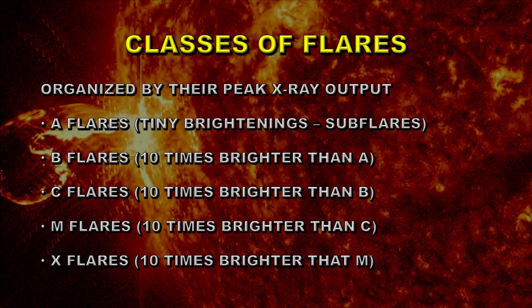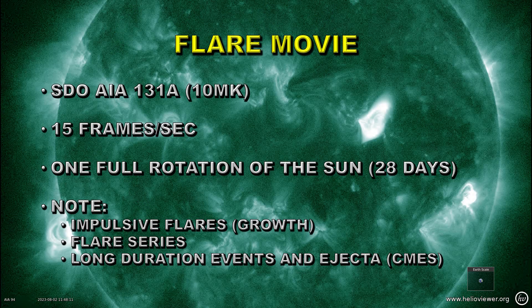We can take a look at the relative number of C, M, and X flares to get some idea of what that says about the size of the upcoming cycle. First, let's look at a movie of the flares done with the Solar Dynamics Observatory AIA instrument at 131 angstroms — about 10 megakelvin. Again at 15 frames per second for one full solar rotation. Things to note are impulsive flares, which indicate the region is growing; flare series where a region produces flare after flare; and long duration events, where large eruptions hang around for many hours, often producing coronal mass ejections.